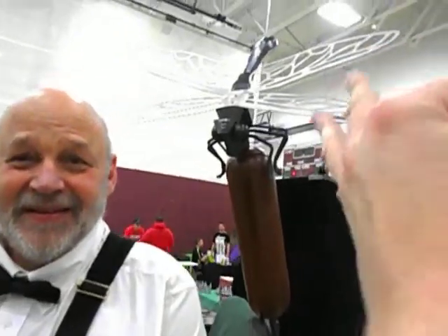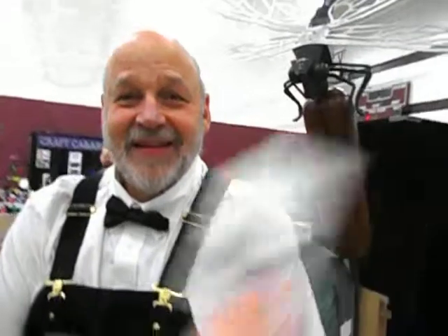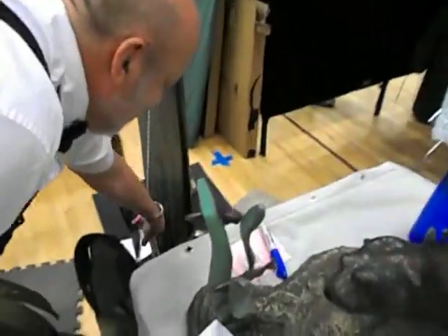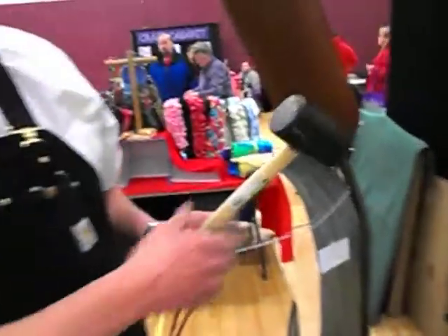That is absolutely fascinating. How do you pronounce your last name? Masopust. The dragonfly is actually a gong — hitting a gong is good luck and a dragonfly is good luck.